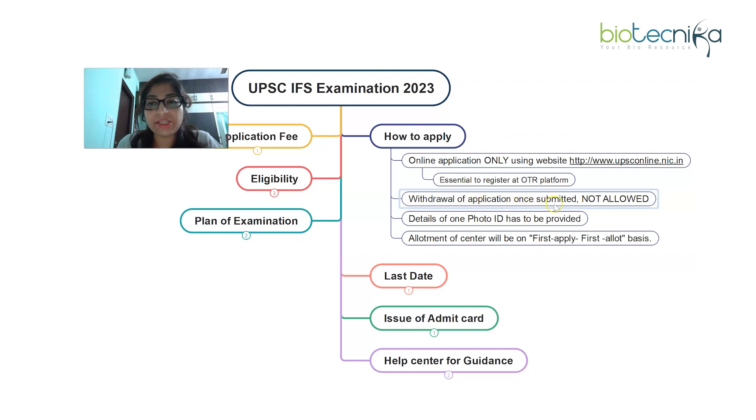Once you have filled the exam application, there will be no withdrawal — withdrawal of application once submitted will not be allowed. However, there are guidelines regarding changes to information if needed. Changes to OTR details or to the application form are allowed within certain time limits and guidelines, which are mentioned in the detailed advertisement.